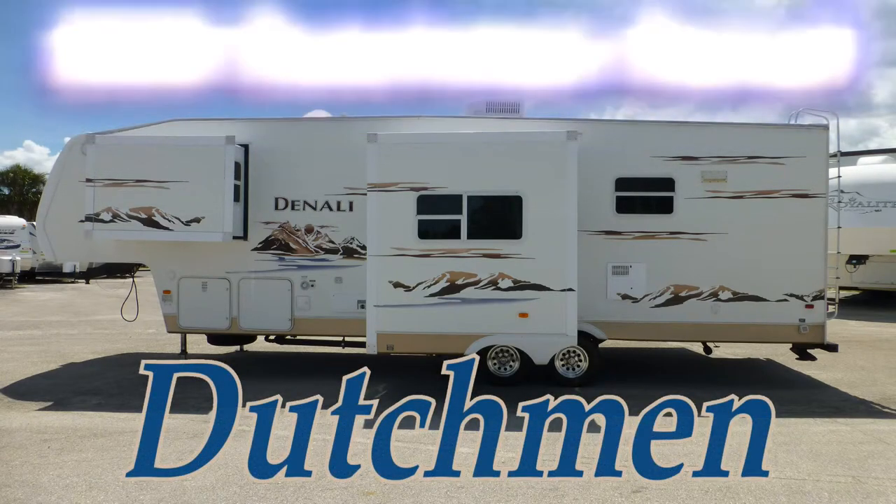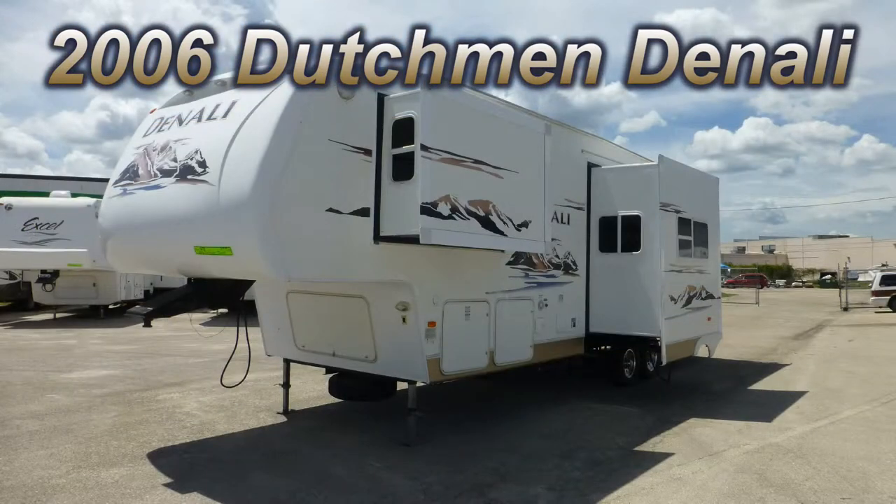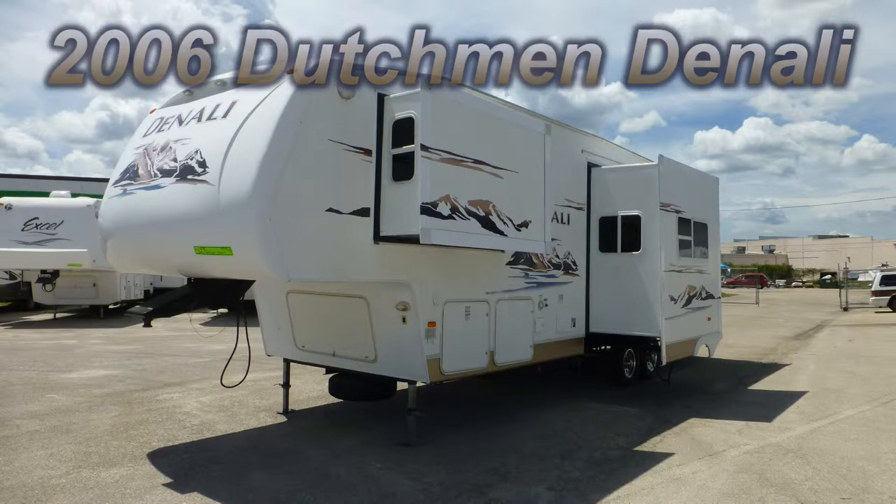This top of the line 2006 Dutchman Denali could be just the right fifth wheel camper you've been looking for. At 35 feet long with one bedroom slide and two living room slides, this coach is wide on comfort and long on luxury.